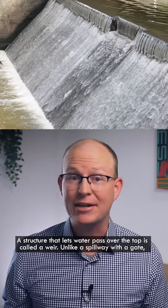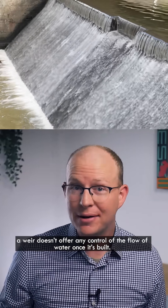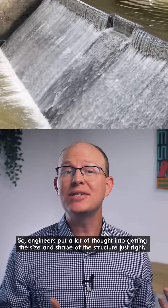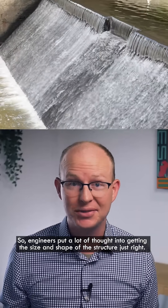A structure that lets water pass over the top is called a weir. Unlike a spillway with a gate, a weir doesn't offer any control of the flow of water once it's built, so engineers put a lot of thought into getting the size and shape of the structure just right.